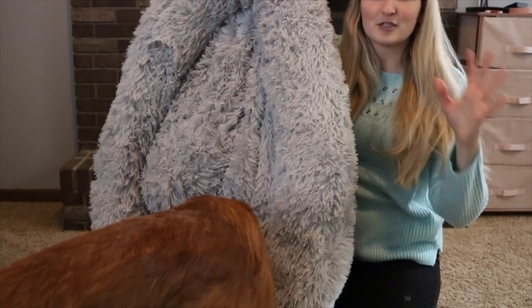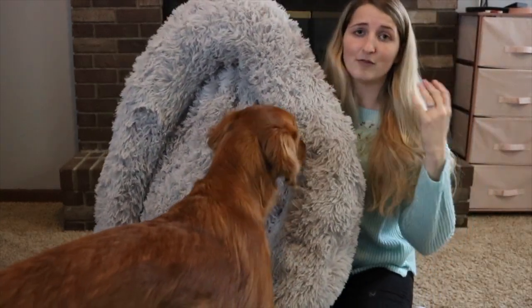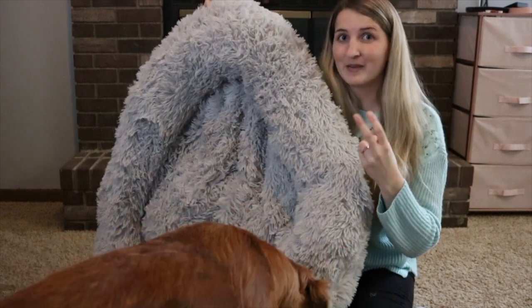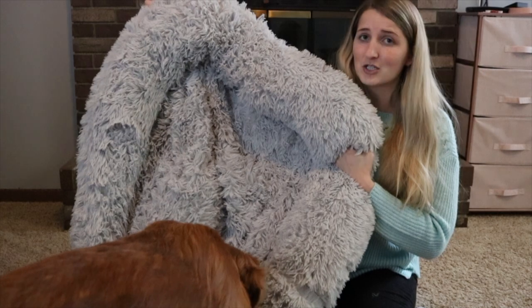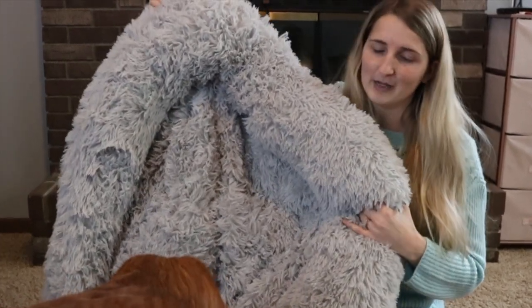This actually comes in five different sizes, small all the way up to 2XL. Because I have large breed dogs, especially two of them, I got the 2XL size because they're going to need extra room, and especially if they're going to be laying in it together I need a bigger bed.